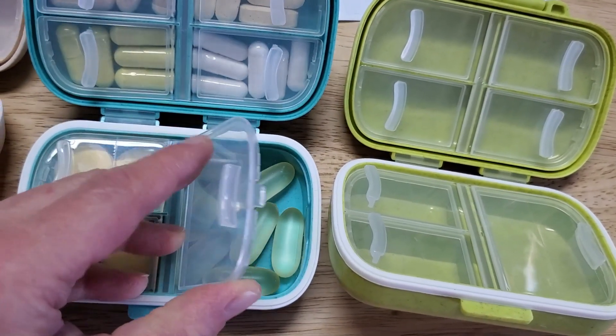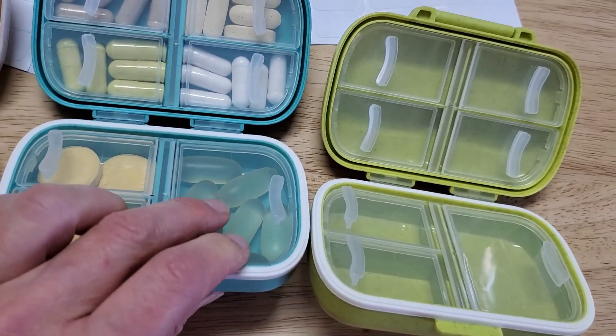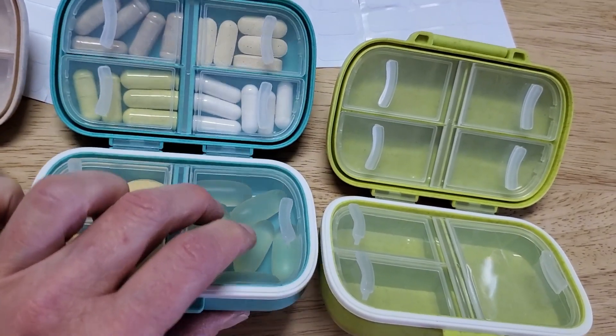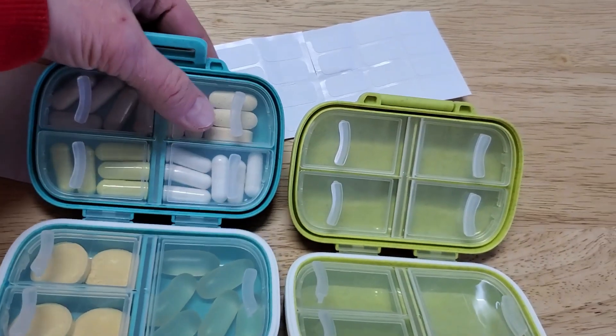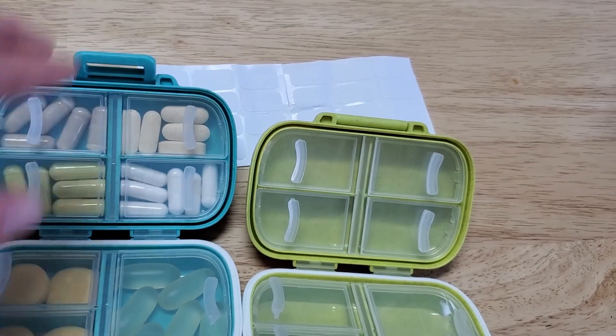Same thing with these fish oil vitamins — they're just a little bit too thick. Those gel capsules don't quite fit up here very well. I can maybe put one in and push it down, but then it tends to pop open.